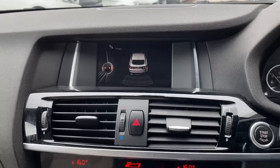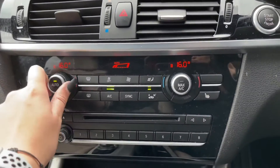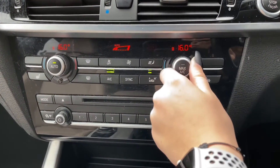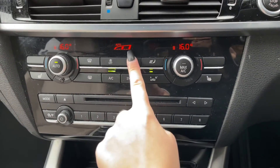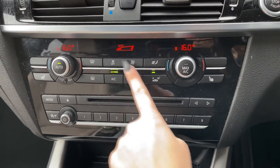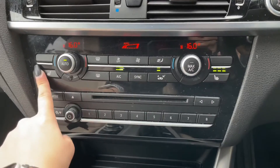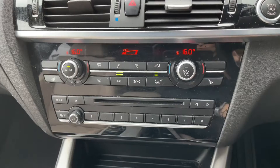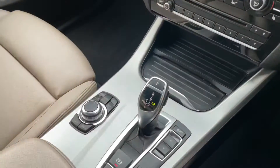Just below the main infotainment display, you have dual climate control, meaning you can adjust one side of the car without affecting the other — completely tailored to you. Another added bonus is that the front seats come with a heated option, making those cold winter mornings much more enjoyable, with three different heat settings to choose from.